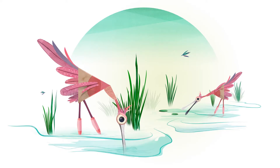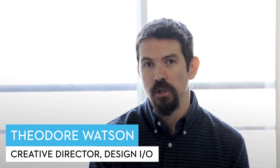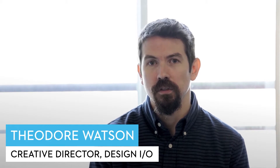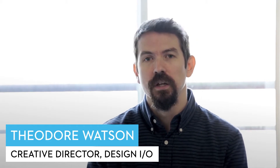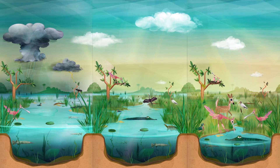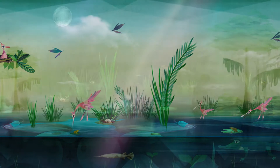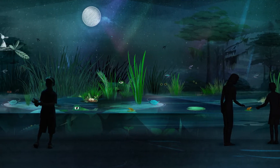The Everglades is a really unique environment and it's largely inaccessible, so we really wanted to bring the Everglades into this experience. Another aspect that we felt was really important was the time of day — the Everglades is an environment that changes so much between day and night.